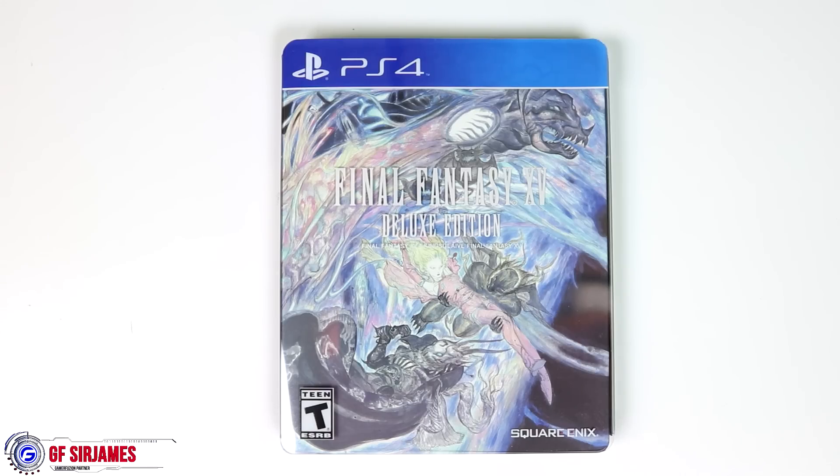Hey, what's happening? Sir James from Gamerefusion.com, and in today's video I'm here to give you guys my unboxing of the Final Fantasy 15 Deluxe Edition. The deluxe edition was retailing for $90, because not only do you get the game but you also get the movie on Blu-ray with a few extra items as well.